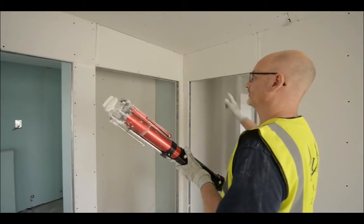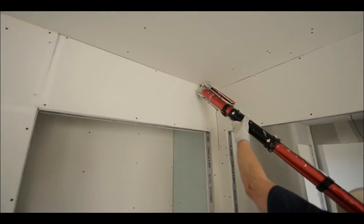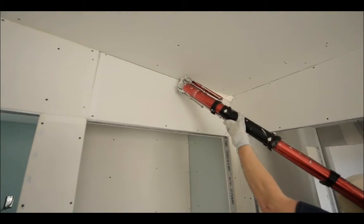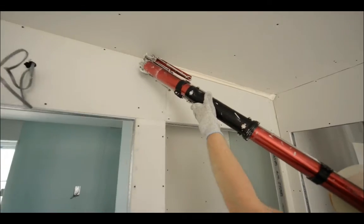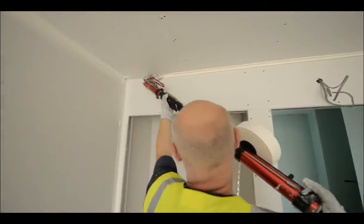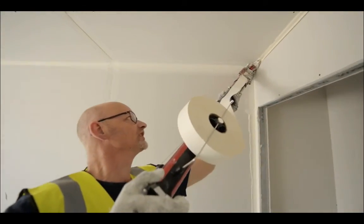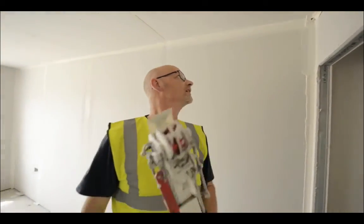I'm now going to put another corner tape along this internal angle. Push the lever so that the wheel is in the ceiling line, and when we get about three inches from the end, slide back, which cuts the tape. And we're done.